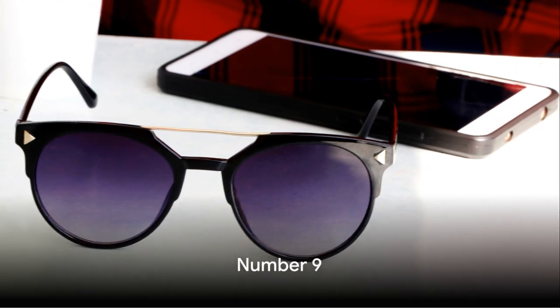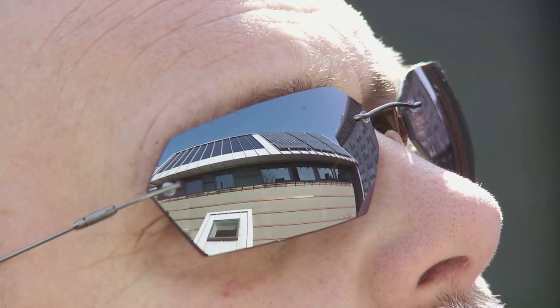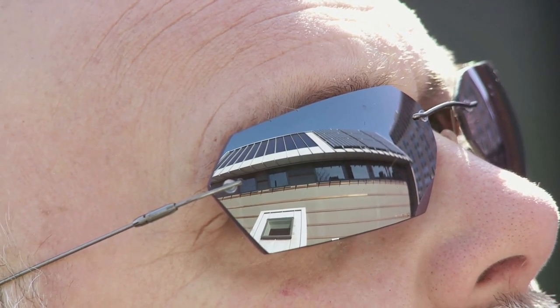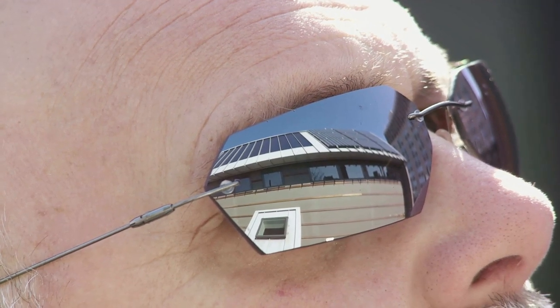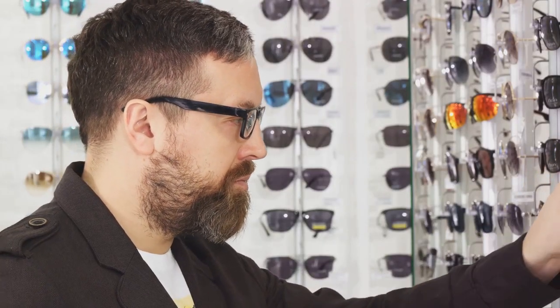At number 9, we have the revolutionary Smart Shade Sunglasses. These are not your average pair of shades. The Smart Shade Sunglasses are a blend of style and technology that will have you looking cool while staying informed. They come equipped with ultra-lightweight polarized lenses that automatically adjust their tint based on sunlight intensity.